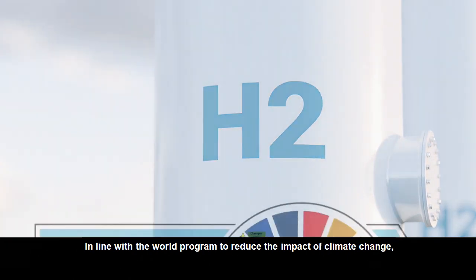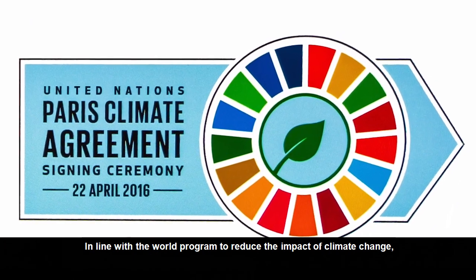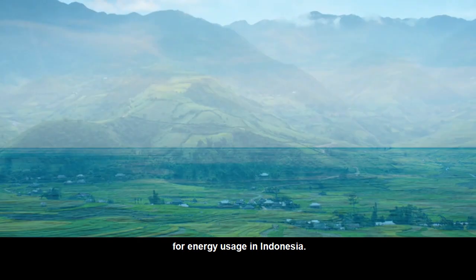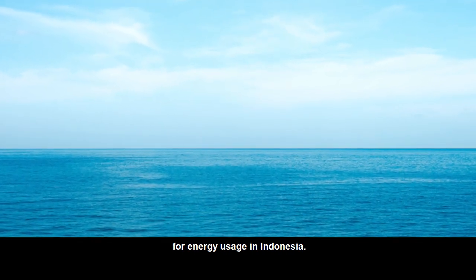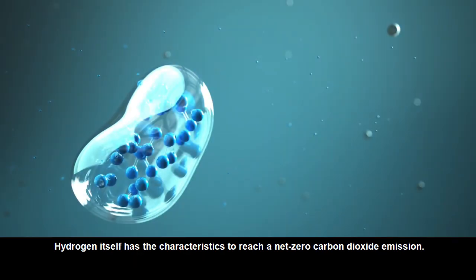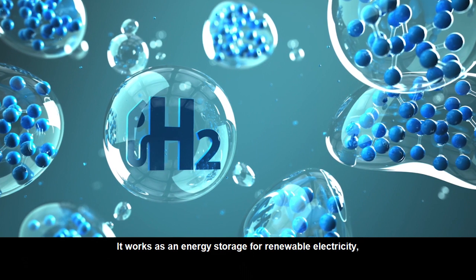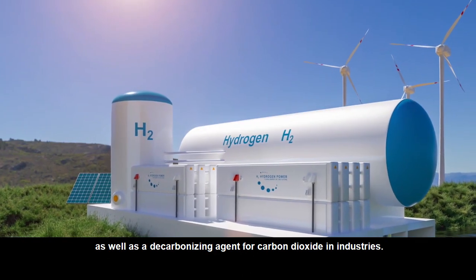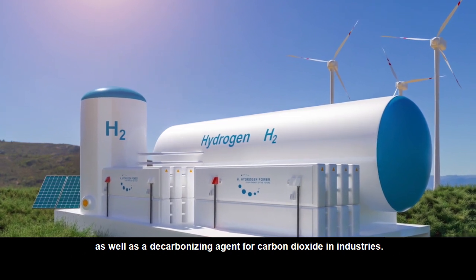In line with the world program to reduce the impact of climate change, Pertamina initiated a movement to transition towards green hydrogen for energy usage in Indonesia. Hydrogen itself has the characteristics to reach a net zero carbon dioxide emission. It works as an energy storage for renewable electricity as well as a decarbonizing agent for carbon dioxide in industries.